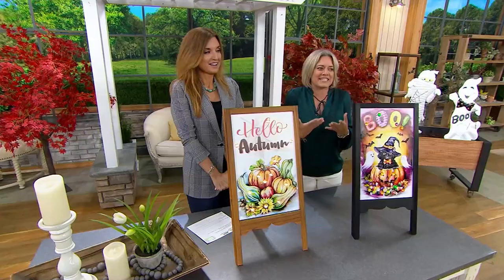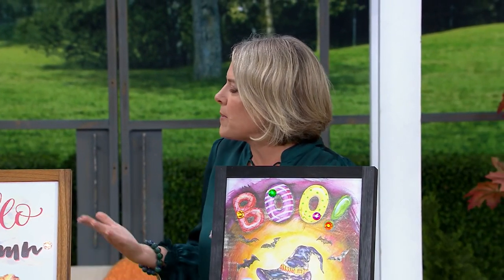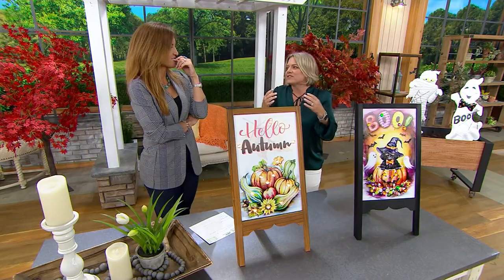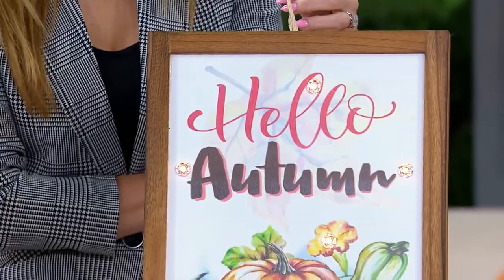I'm really getting excited for fall and decorating because now is the time. I drove my daughter to college this morning just to move some of her stuff in — it's here. This morning it was like 60 degrees when I woke up. I couldn't believe it. And college football is like three weeks away!